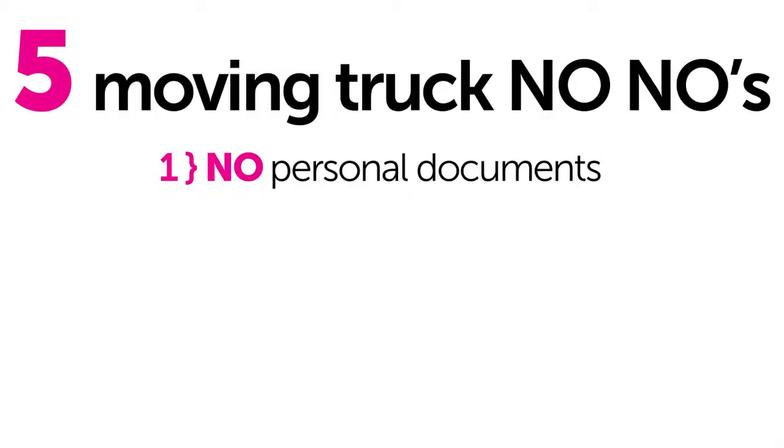Number one, you never want to put any type of personal documents on a moving truck. These documents include your driver's license, your passport, your credit cards, your personal checks. Because if you ever need these documents, you want them to be on hand or accessible.